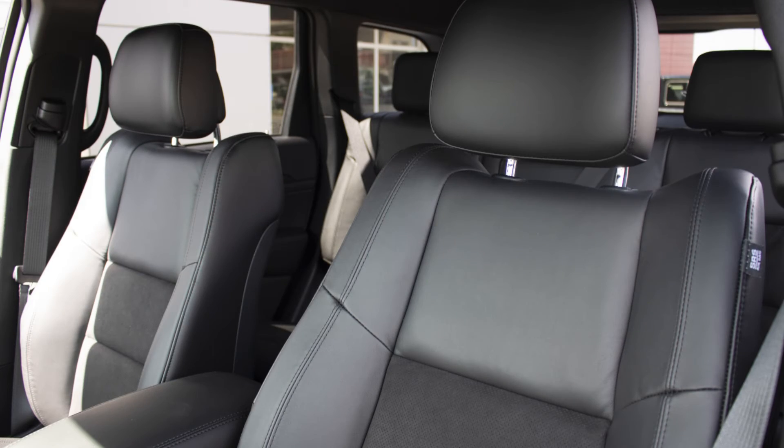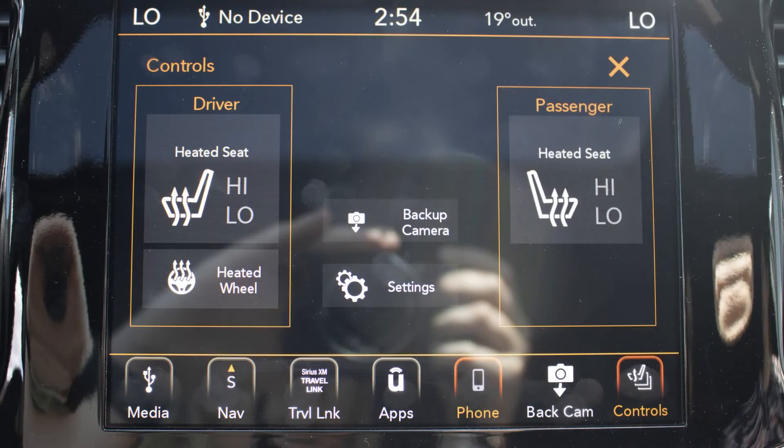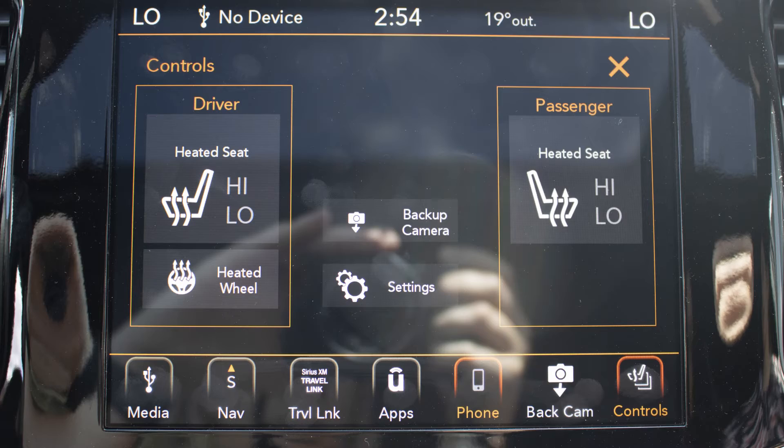Also Ryan, the interior features a leather and suede combination seating with premium stitching and rear folding seats. As well, the front seats and steering wheel are heated.